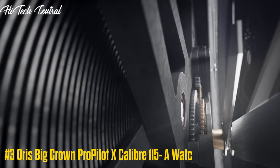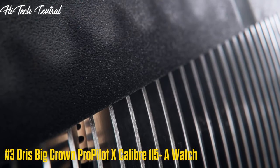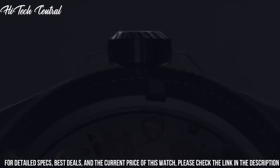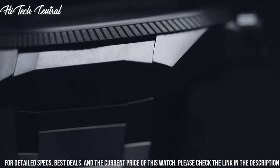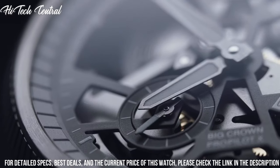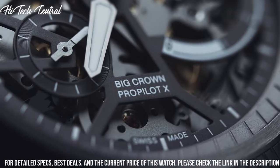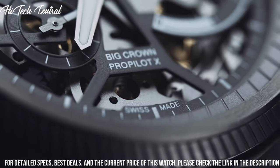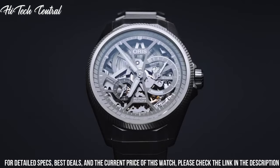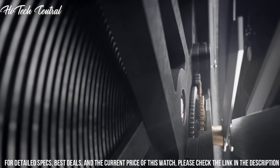Number 3: Oris Big Crown Pro Pilot Excalibur 115A Watch. Dial type: analog, two sub-dials displaying small second and power reserve indicator. Oris Caliber 115 hand-wind movement, containing 38 jewels, beating at 21,600 VPH, and has a power reserve of approximately 240 hours. Scratch-resistant sapphire crystal.